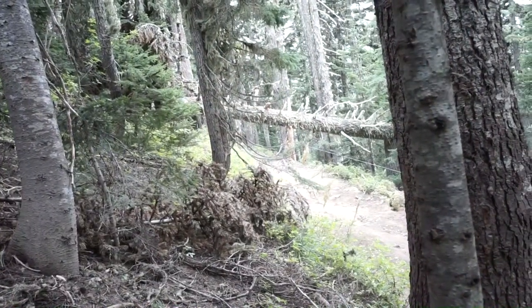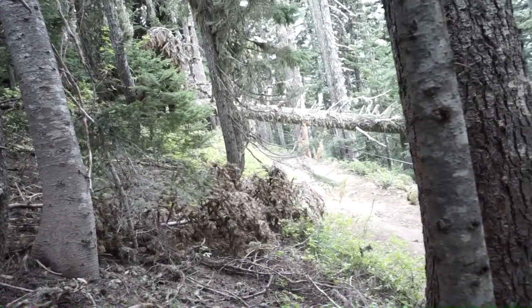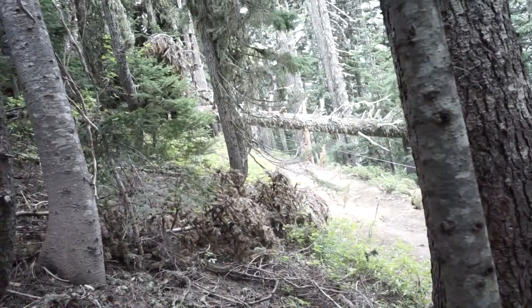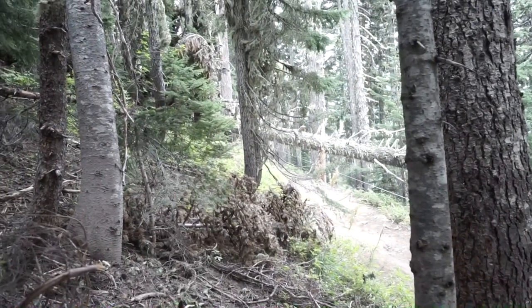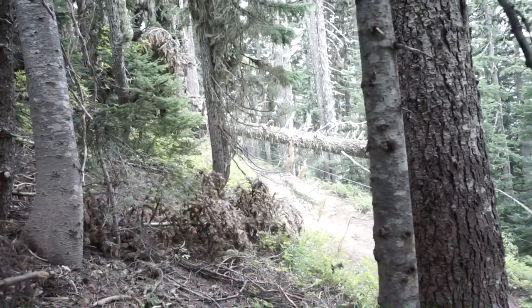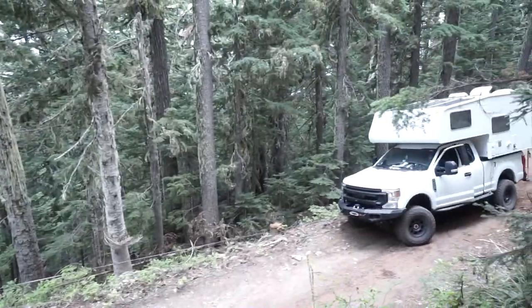We've done this before but not with nearly as big of a tree. It's sliding the truck — we repositioned just a little bit because it was dragging the truck off the road. Ryan, our brother-in-law, is in the truck and we don't want him going off the edge with it. We removed the snatch block because it was pulling the truck to the edge.